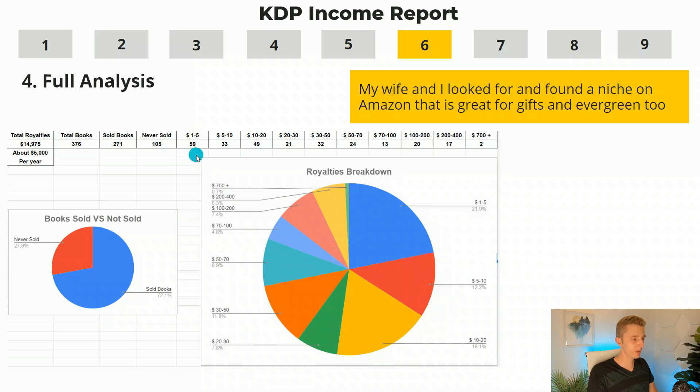59 of our books have made between $1 and $5. 33 books have made between $5 and $10. 49 books have made $10 to $20. 21 books have made $20 to $30 each. 32 books have made between $30 and $50 each. 24 books have made between $50 and $70 each. 13 books have made between $70 and $100 each. 20 books have made between $100 and $200. 17 books have made between $200 and $400, and only two books have made more than $700 since launching. A majority of sales are coming from books that get very few sales but are steady — and small, steady niches are exactly what my wife and I are looking for.